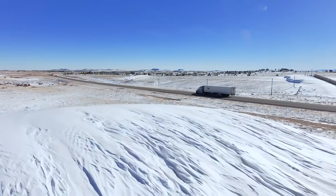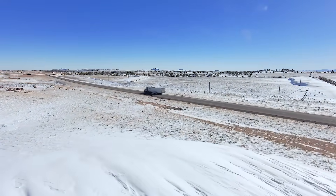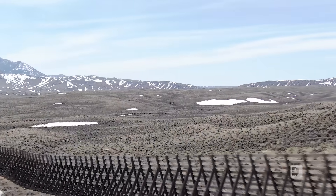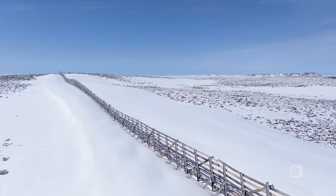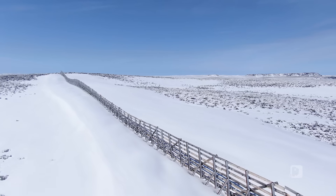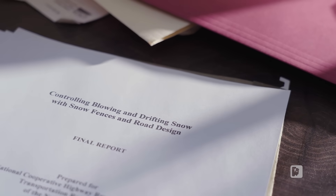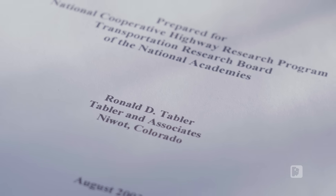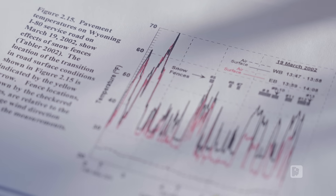A lot of the times when we're designing, we'll try to put a fence on a ridge if we can, because that increases the actual storage capacity of the snow. The construction of a snow fence is very scientifically researched. A lot of the groundbreaking research was done by Dr. Ronald Tabler, and he did it right here in Wyoming.